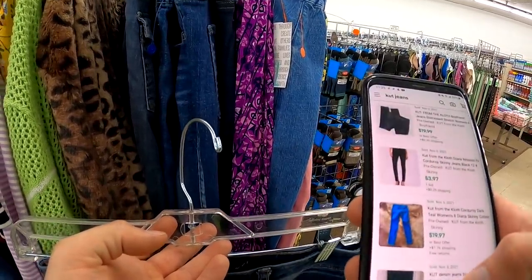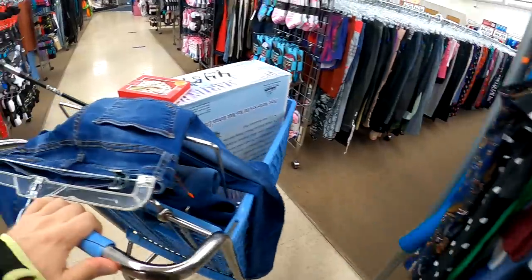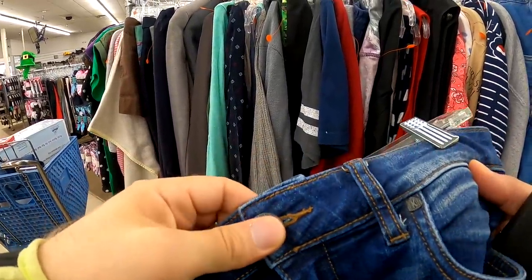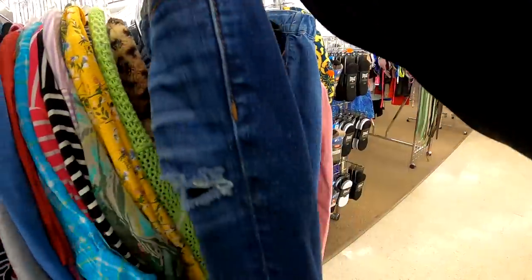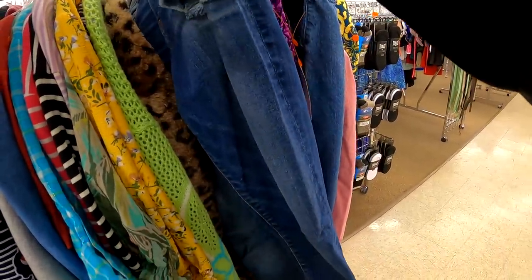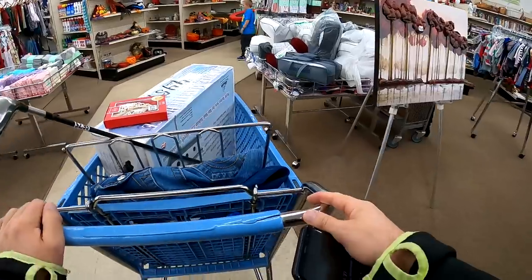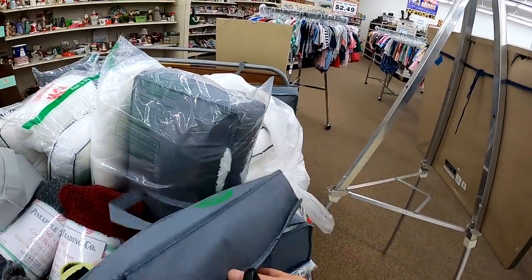I'm looking up these Cut in the Cloth jeans — I've heard of the brand before, which made me want to look it up. It's not bad to pull out your phone every now and then; it's not rude, it's always good to be curious and want to learn. I learned that I probably don't want to pay $5.99 for them to flip. Now I know if I see Cut in the Cloth for a couple dollars I might purchase it in the future.